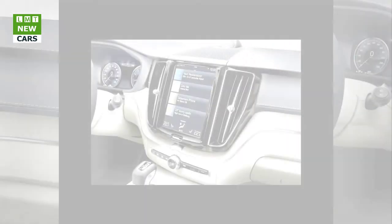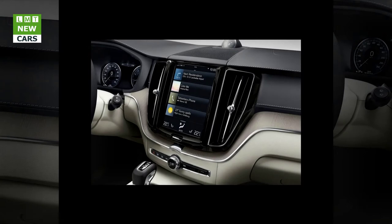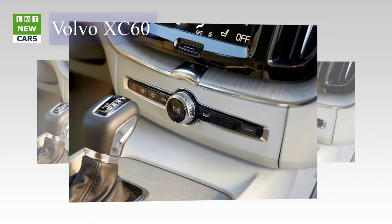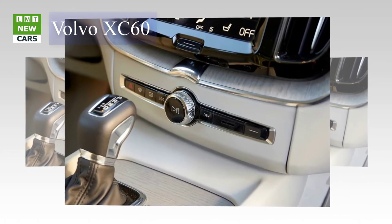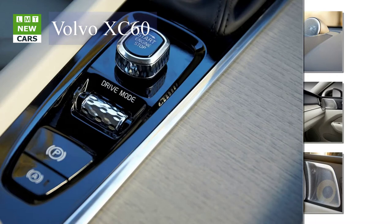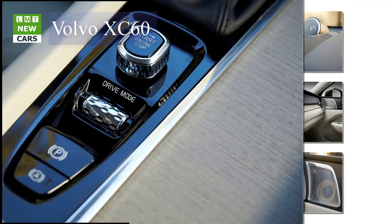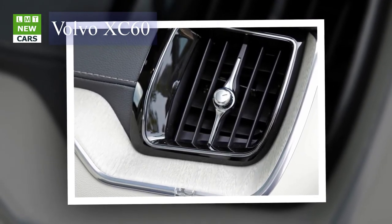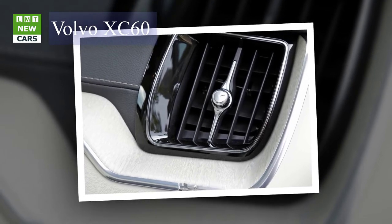For world-class audio, the optional premium Bowers and Wilkins sound system features 15 speakers and an output of 1,100 watts. Innovations include an air-ventilated subwoofer integrated into the car's body to provide extremely low bass tones, and a speaker on top of the dashboard with a forward-facing tweeter that limits acoustic reflections from the windscreen for a purer, more detailed sound. Thanks to advanced sound processing software, the system can replicate the exact sound of the Gothenburg concert hall, a recording studio, or a stage, all at the touch of a button.